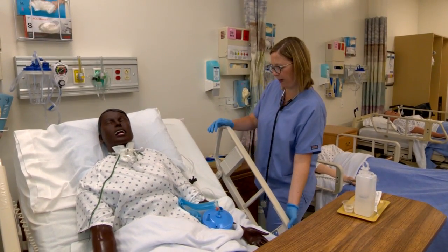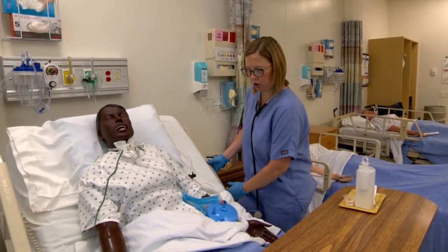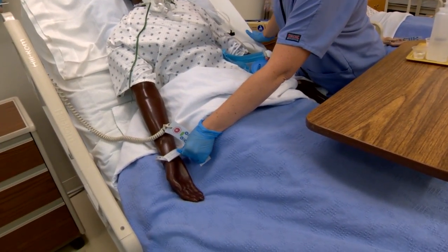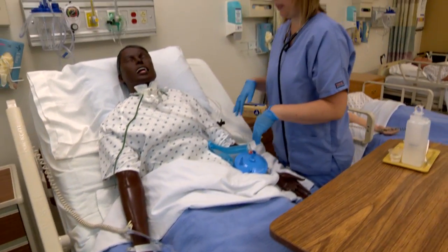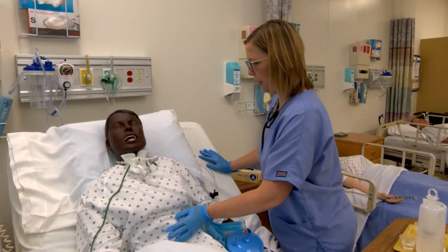Mr. Jones, can you verify your name and date of birth for me? Jamie Jones, MRN 589-135-1329, and date of birth 1/16/62. Any pain or abdominal discomfort? No? I'm just going to take a quick listen here.